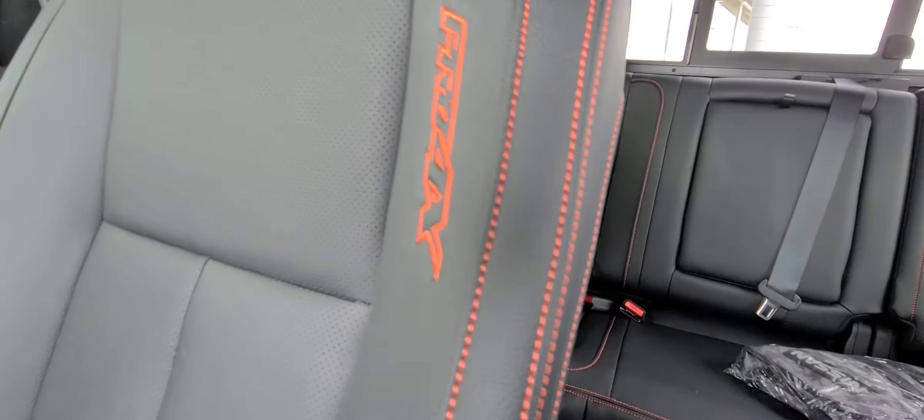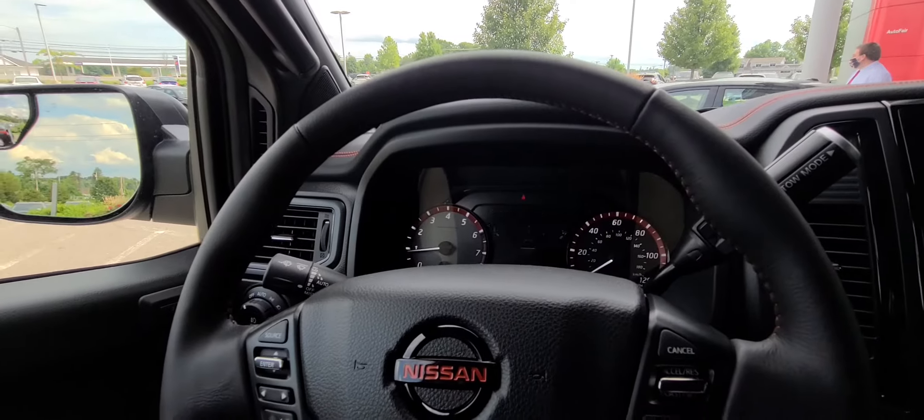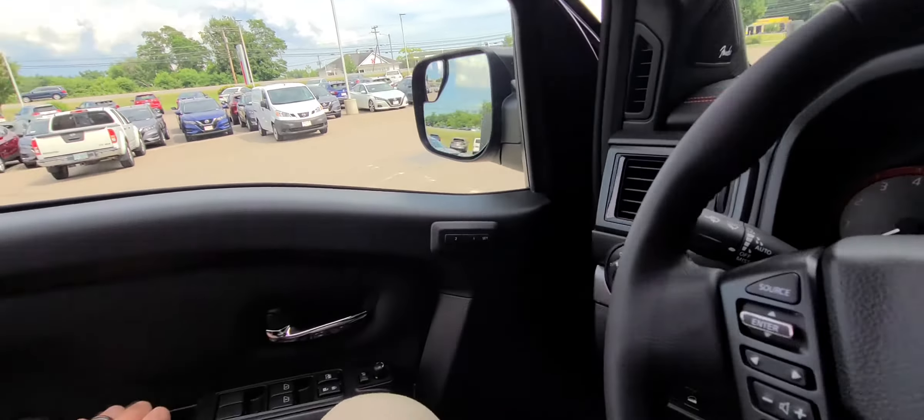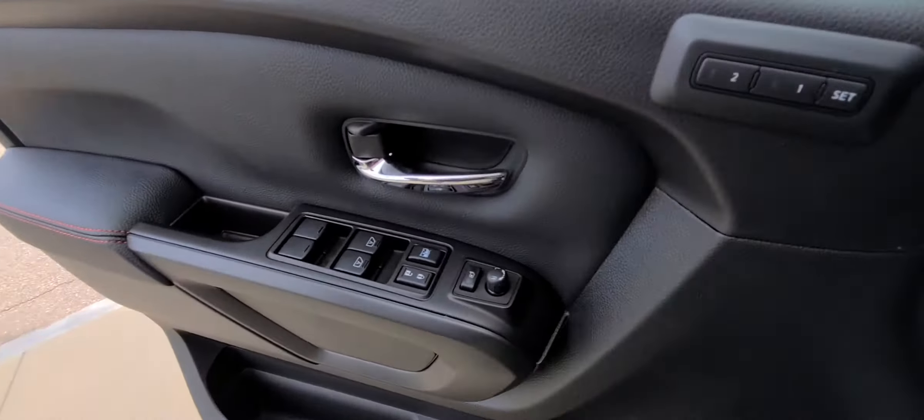Another thing I really like about this is the leather interior with that orange stitching everywhere, which is really nice. And you can see the Pro 4x logo right there. Guys, this thing is absolutely love it. I'm going to come around, jump back out to the front for a quick shot of the side.